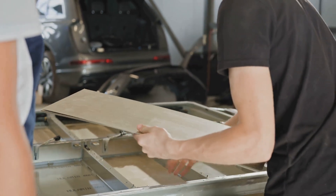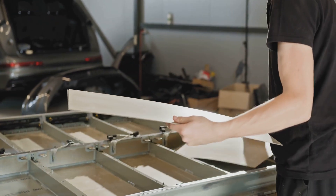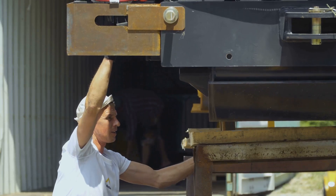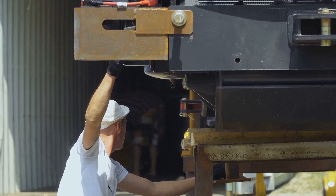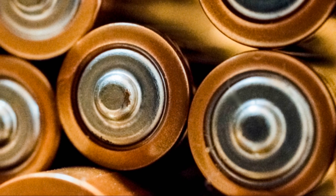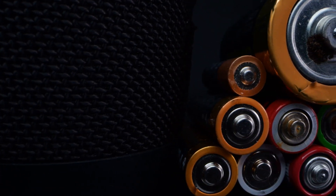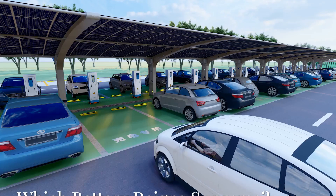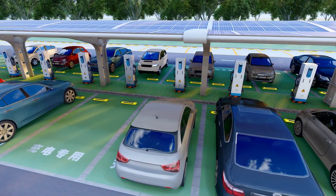Lead acid batteries are relatively safe and easy to recycle — the recycling process is well established, making them an environmentally friendly option compared to some other battery types. However, they are bulky and heavy, making them less convenient for portable applications. They also don't hold as much energy for their size as lithium-ion batteries, and they have a limited lifespan, losing their charge if not used regularly. Regular maintenance is required to keep them in good working condition.